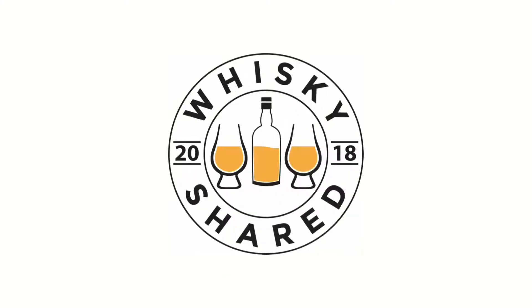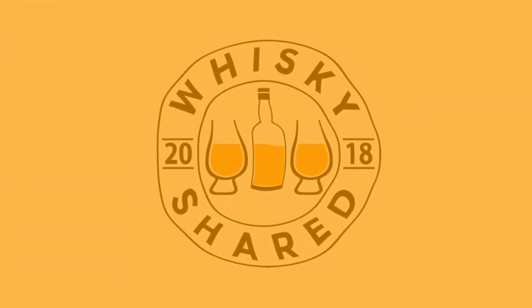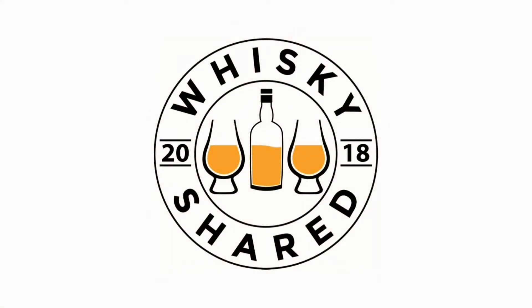Hi and welcome to Whiskey Shared. I'm Toby and you're watching my review of Johnnie Walker 18 year old blended Scotch whisky.